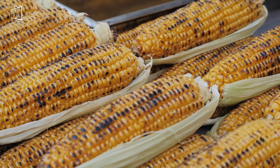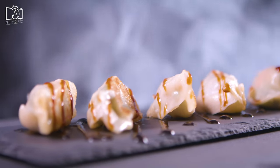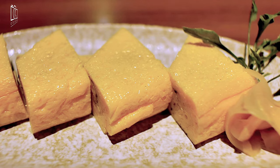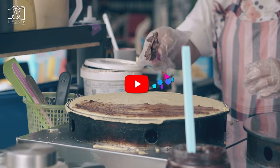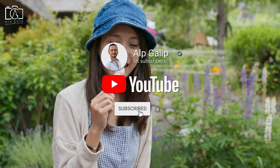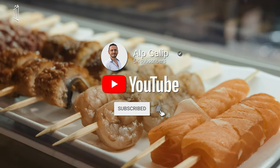Hi everybody! On this episode I want to share what to eat in Japan and must-try foods during your travel in Japan. If you like my videos, please don't forget to subscribe to my channel and open notifications to be informed about new travel videos from all around the world.